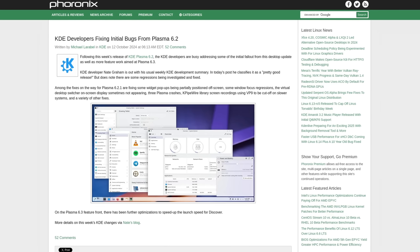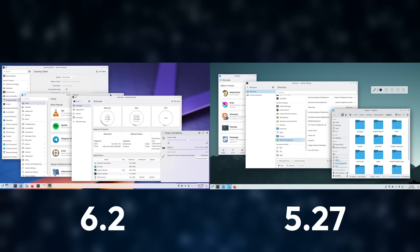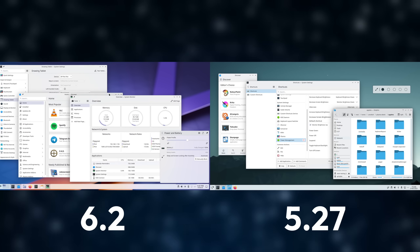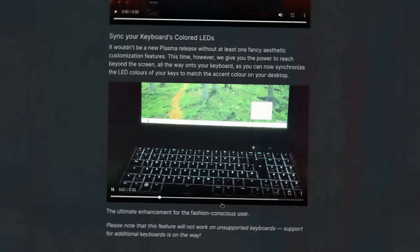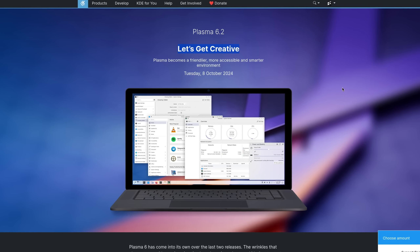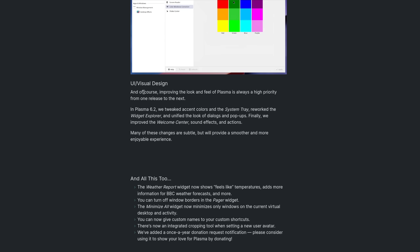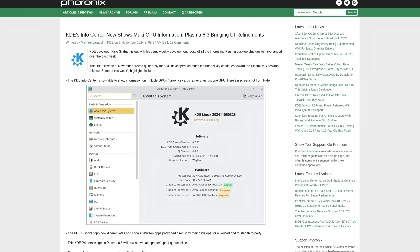Each release tried to fix annoyances and improve usability, and it even looks a lot nicer in many places if we compare it to the initial release or Plasma 5 beforehand. Plasma 6.1 improved the edit mode, added inbuilt remote desktop support, and allows you to sync the RGB of your keyboard to your screen. 6.2 improved the tablet experience for artists, color and power management, better accessibility and the design. And 6.3, which isn't even out yet, already continues to improve it even further.